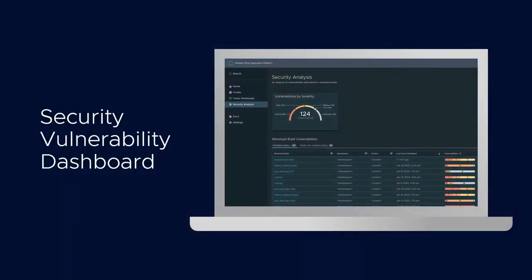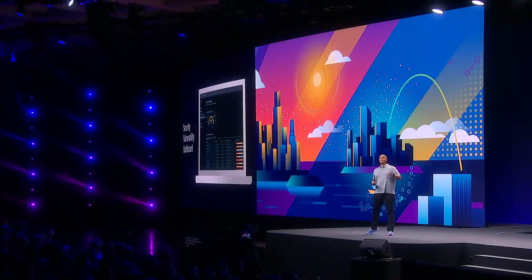Vulnerability dashboard is up next. I get to see my software supply chain in one spot. I can have all the insight I need into what's happening on that path to production. I can see my security scans and their status before I get to production.